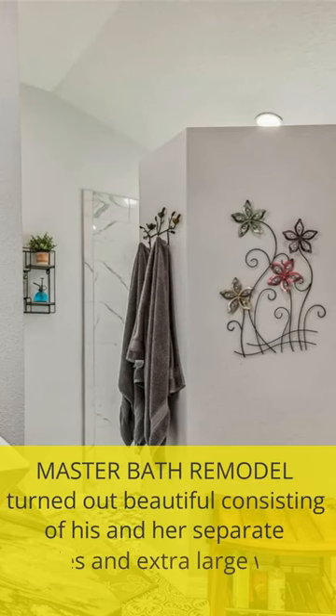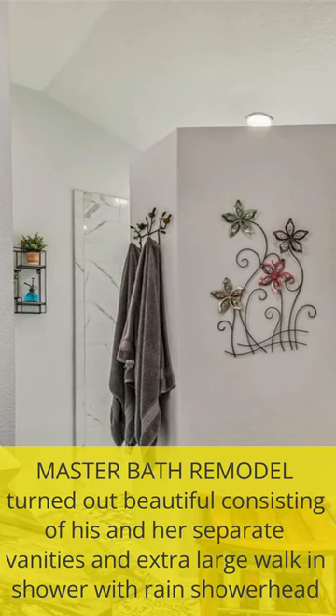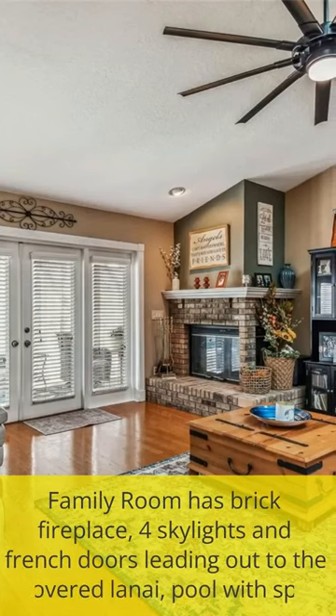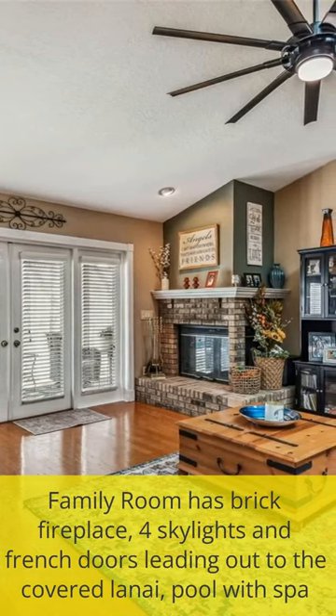The master bath remodel turned out beautiful, consisting of his and her separate vanities and an extra-large walk-in shower with rain showerhead. The family room has a brick fireplace, four skylights, and French doors leading out to the covered lanai, pool with spa.